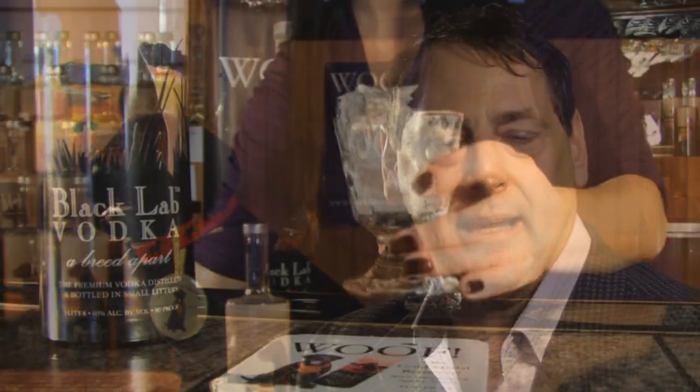Hello, I'm Douglas Maloney, Vice President of Sales for Water Dog Spirits. We're in beautiful downtown Woodbury, Connecticut at my first customer which placed an order three years ago with Water Dog Spirits and Black Lab Vodka.